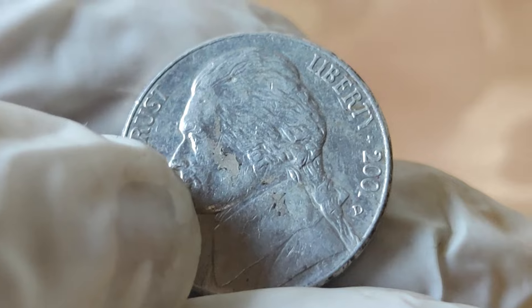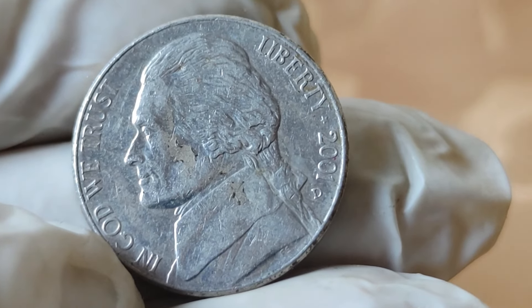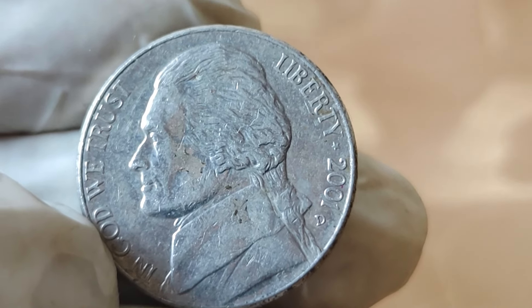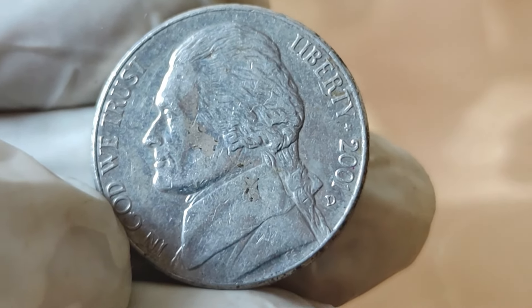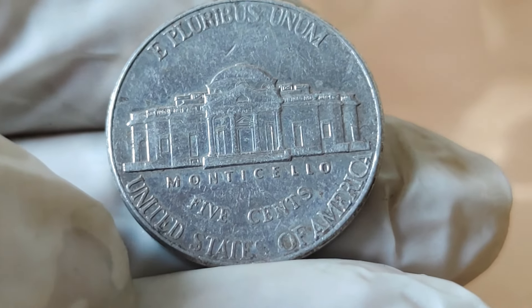But why? Well, let's uncover its value, history, and why it's worth its weight in gold — or should I say, in nickel. Let's talk about value. You might be surprised to learn that this seemingly ordinary coin can fetch quite a sum on the market. In fact, some versions of this coin have been known to sell for upwards of $47,000.